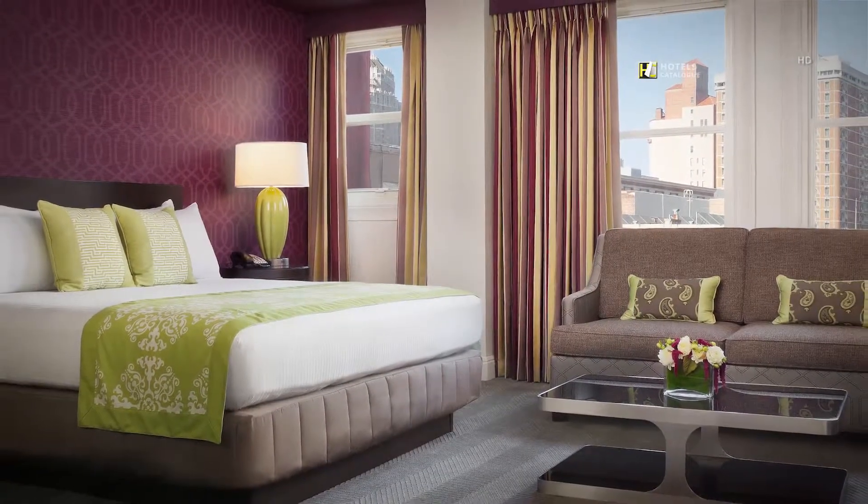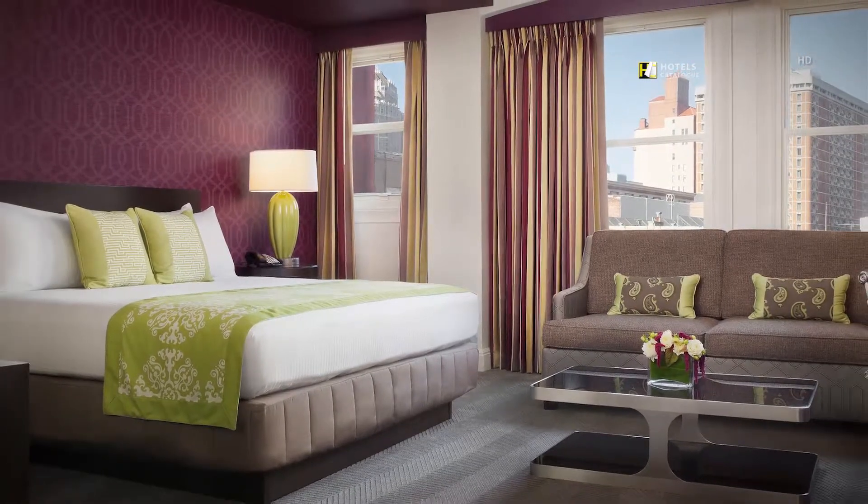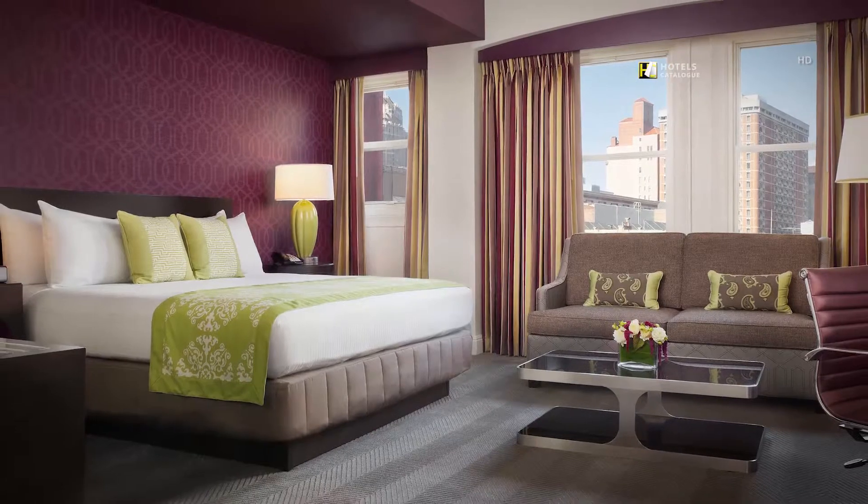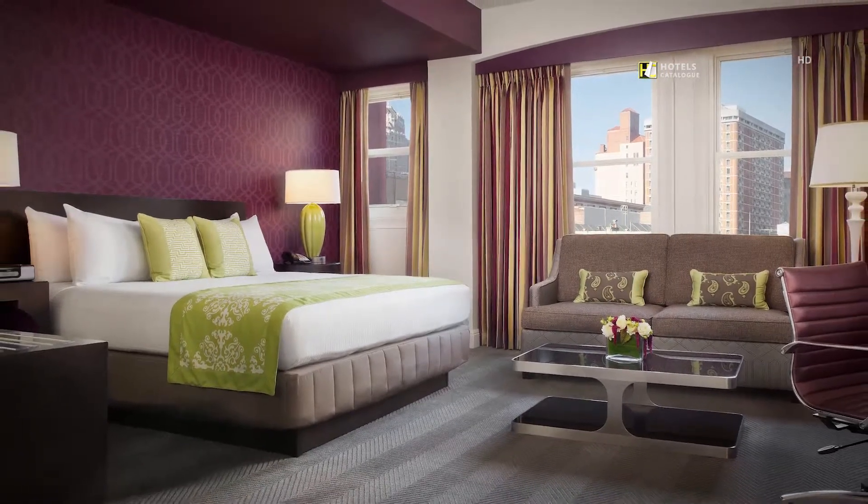Our Applause guest rooms offer all the chic styling and amenities, amazing skyline views, and even more space to stretch out and relax.